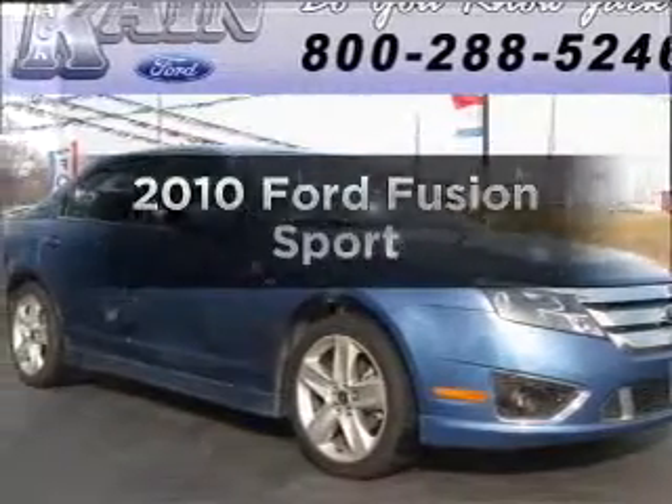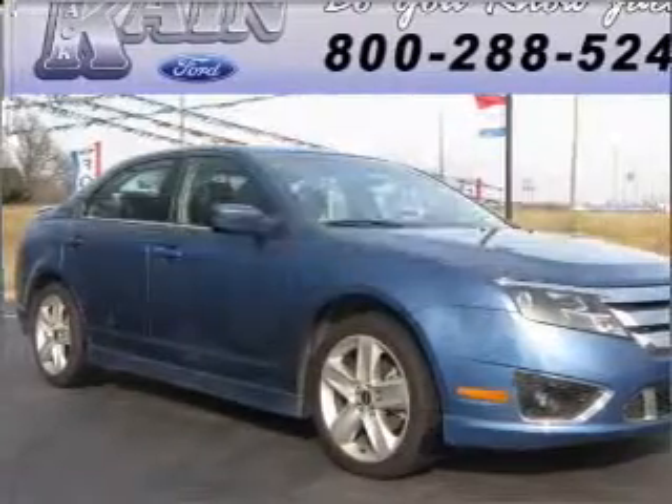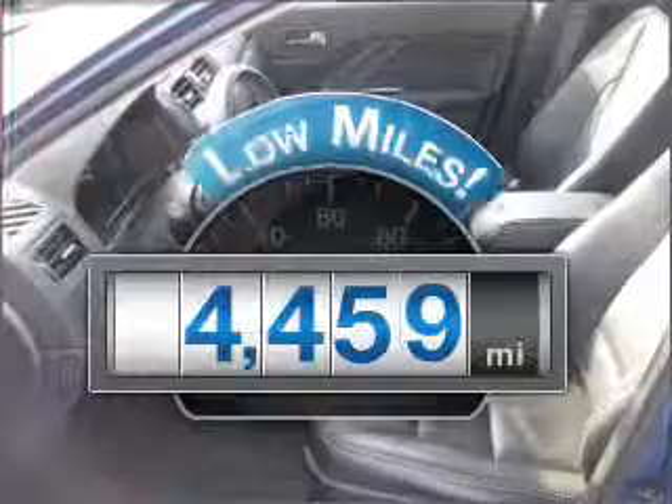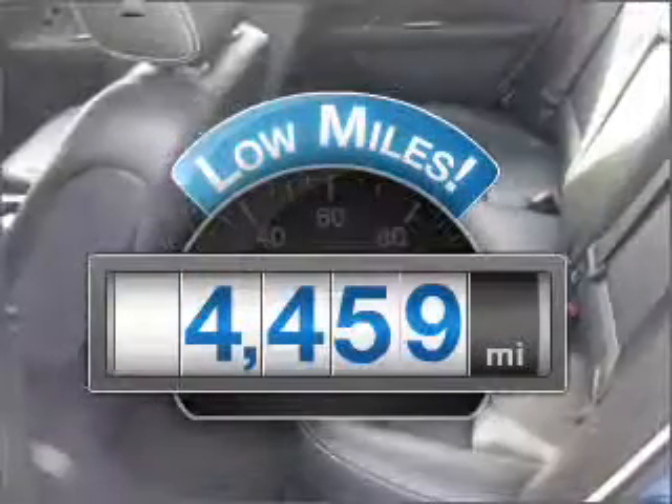Get noticed in this 2010 Ford Fusion. If you're looking for a first-rate auto, this one could be yours today. With low miles, this automobile will take you far and get you where you want to go.